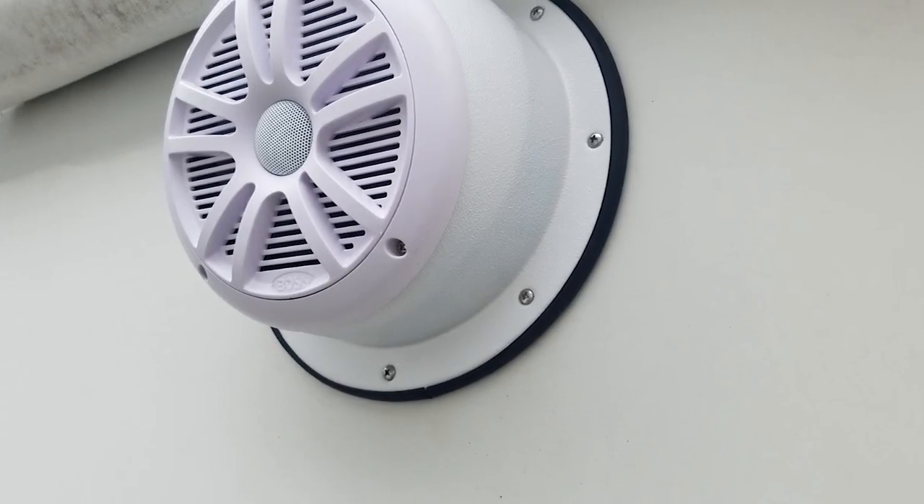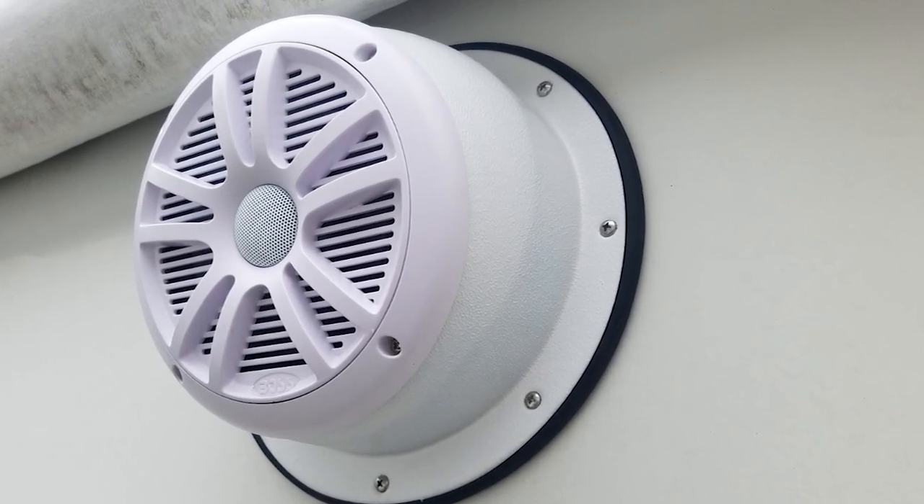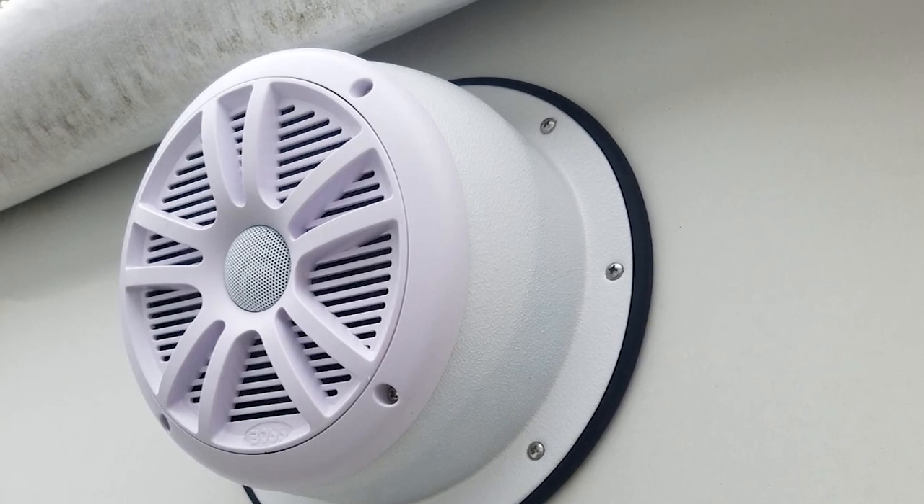Sometimes, a separate or external amplifier will have to be employed so that your speakers get the adequate power they need for optimal performance.